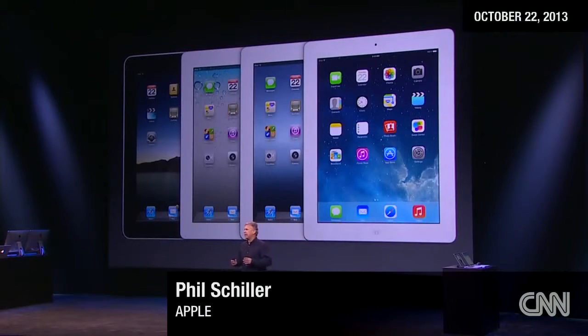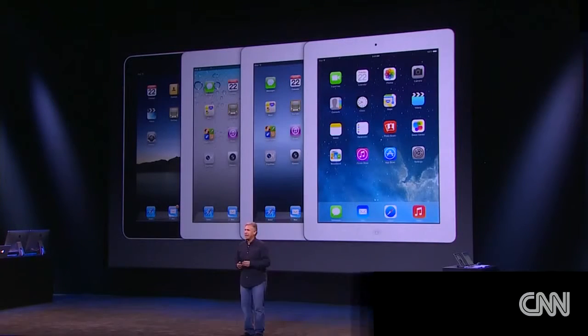Today we think we have the biggest step yet in delivering the vision that is iPad. We'd really love to show it to you right now.